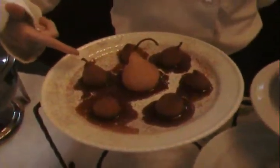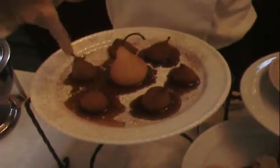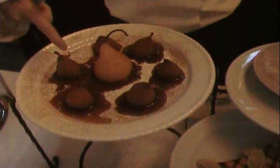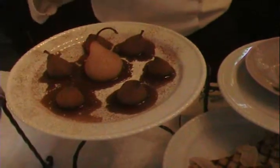This is a poached pear dessert with a red wine poaching for the sickle pears, and then the Bartlett pears with a white wine and a red wine raspberry sauce, which could also be served on chocolate.